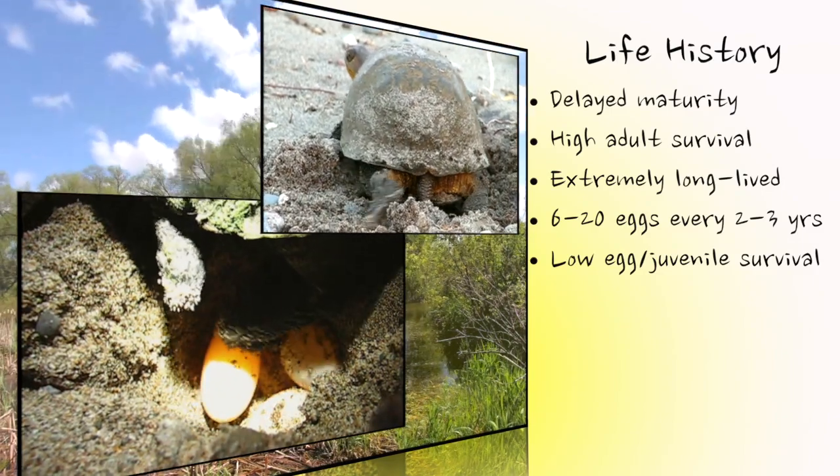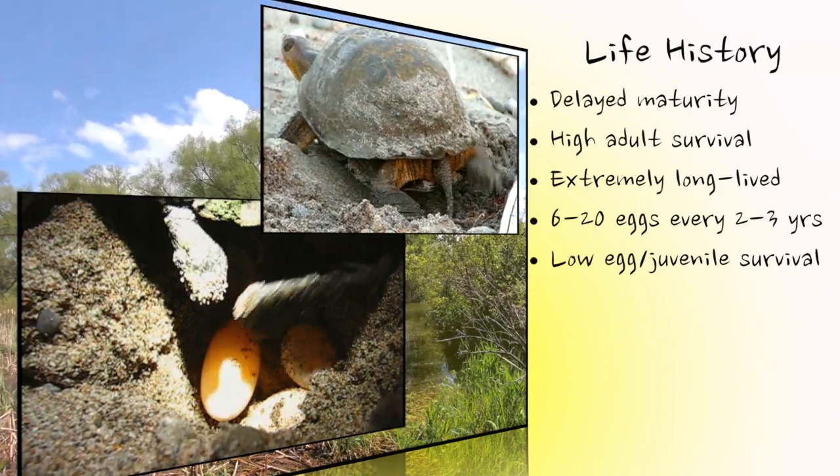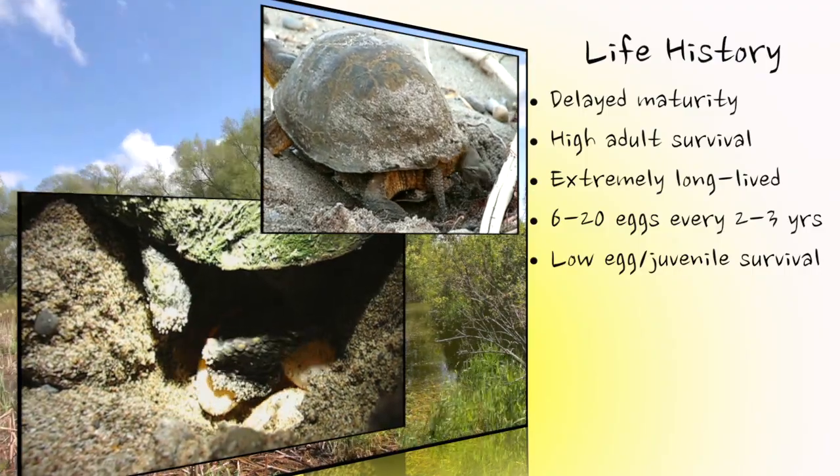The Blanding's turtle's long life, late maturity, small reproductive output, and low egg and hatchling survival make it extremely vulnerable.